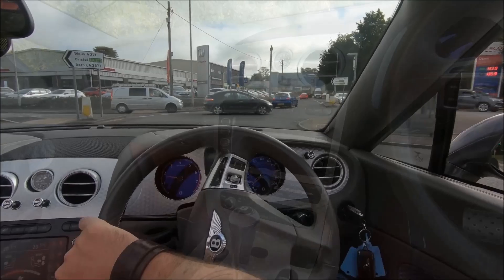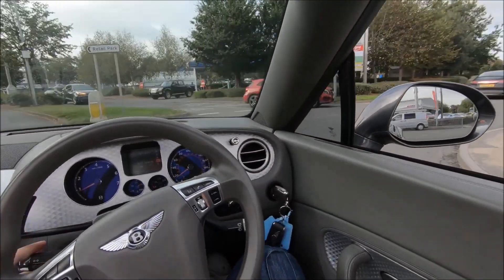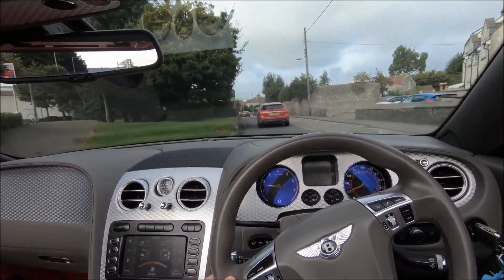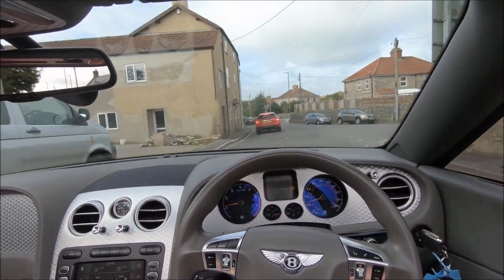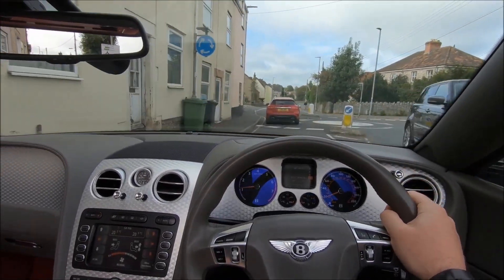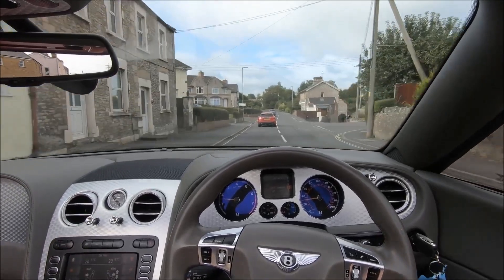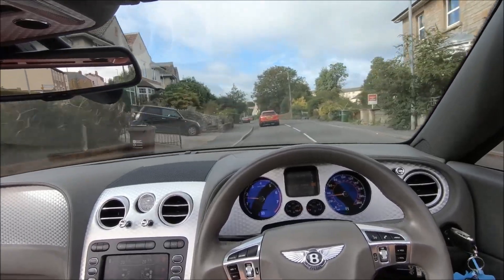Even in the entire time I drove it, the fuel gauge barely moved — though fuel is something you'll want to consider if you plan to use one as a daily. In the case of the Speed or GTC, it's not really daily driver territory, but if you're on a budget of £15,000 to £20,000 and willing to go for a higher-mileage earlier coupe with 550 horsepower, you absolutely could use it every day — and that's coming from someone who uses a Maserati as a daily.